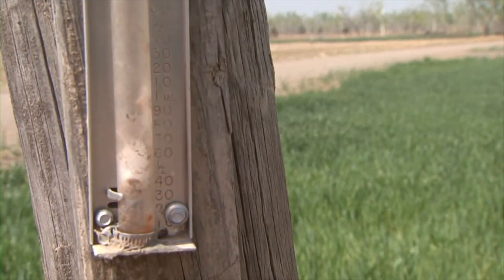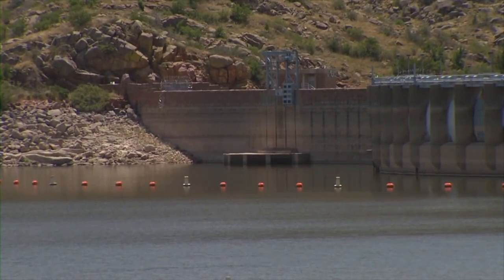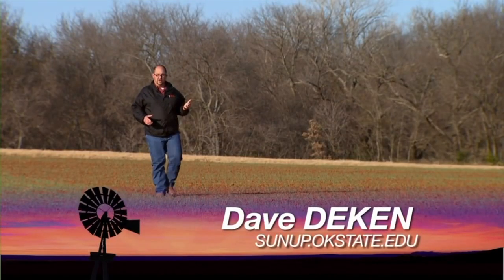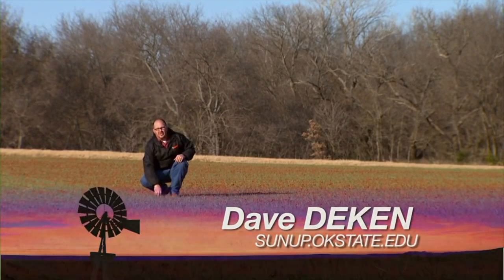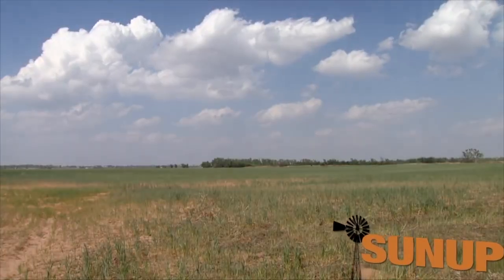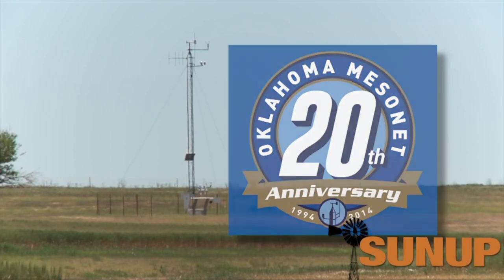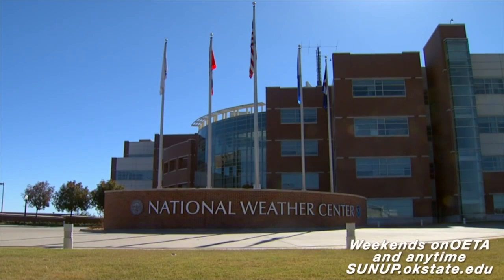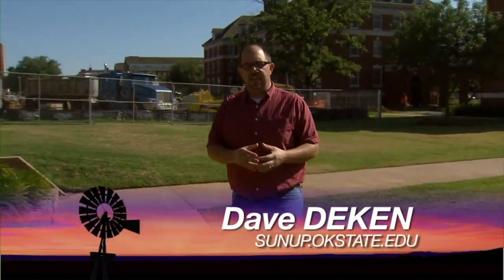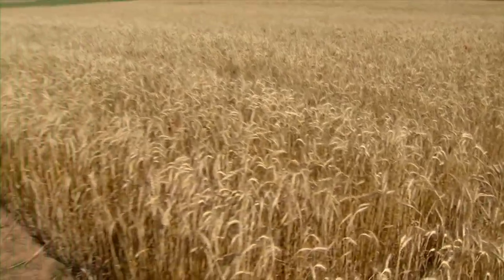Oklahoma is dry. Since November of 2010, the state has been under some type of drought designation and signs don't point to much relief in the near future. If the droughts of the 1930s and the current one are so similar, why haven't we seen walls of dust sweeping across the Great Plains? The Mesonet is celebrating 20 years of operation — that's 20 years of over a thousand atmospheric and subterranean observations sent back to the Norman office every five minutes.